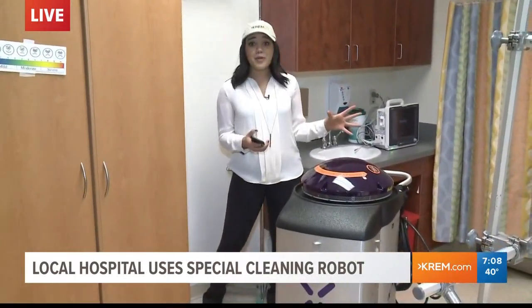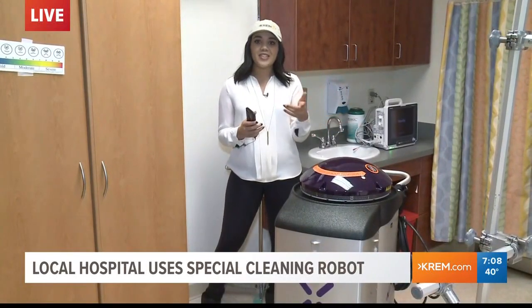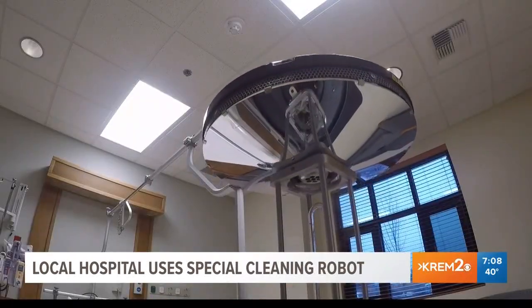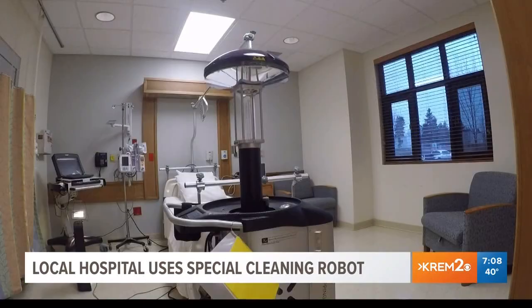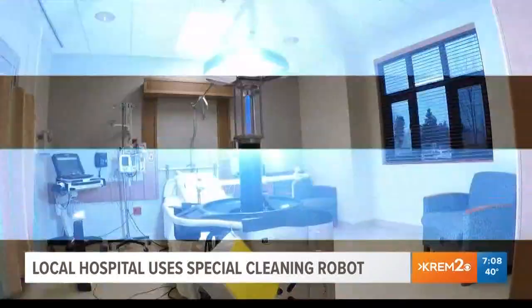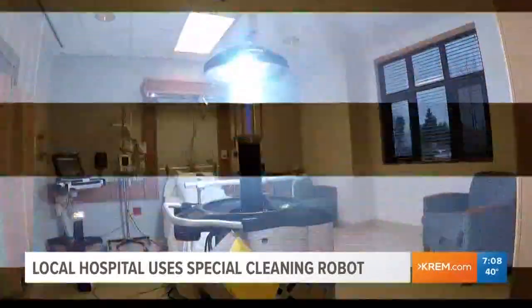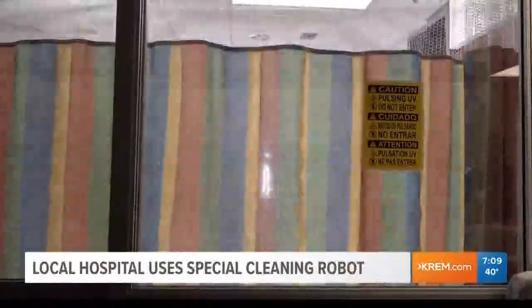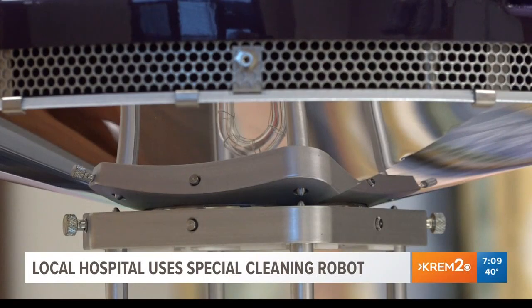The Xenix germ-zapping robot is pretty impressive in action. Take a look at this footage we shot a little bit earlier. It's the next generation of UV robot disinfection. The video may look a little weird, and that's because our cameras were not liking the intensity of the UV light pulses coming from this robot. The UV lights, which flash 65 times per second, are so intense that human eyes cannot handle the exposure — and neither can germs.